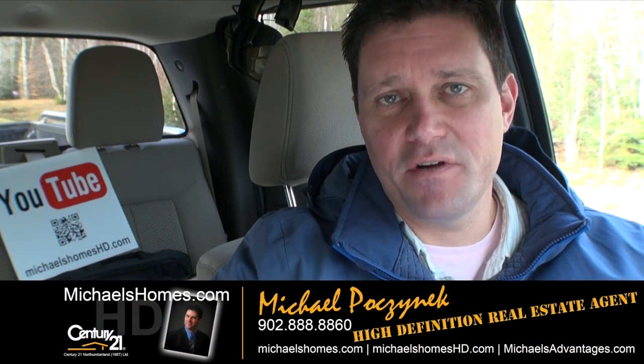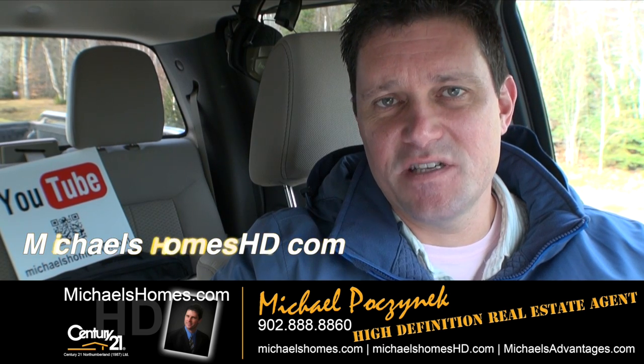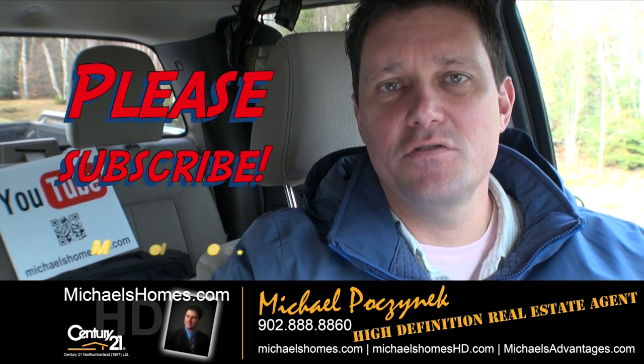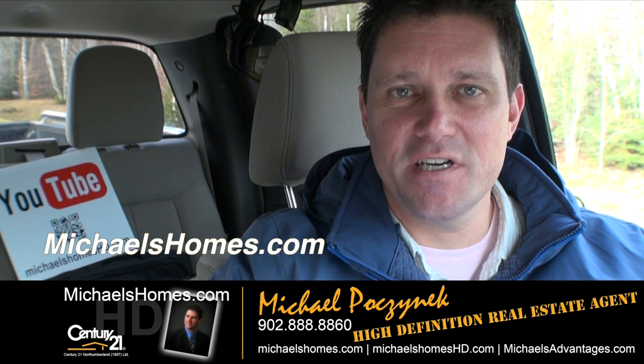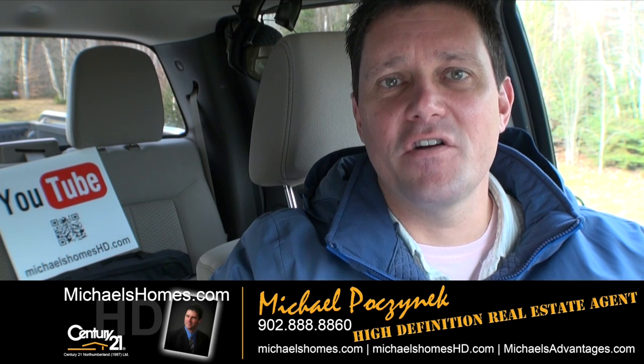So that's it for Mink River Road. Thank you very much for watching my video. Please make sure you subscribe to my YouTube channel at michaelshomeshd.com and my weekly newsletter for PEI real estate tips, tricks and traps at michaelsholmes.com. Thank you. Have a great day. And remember to buy it right.